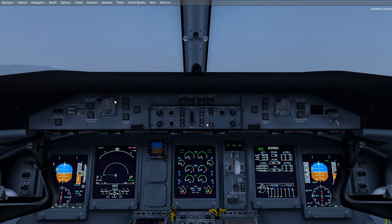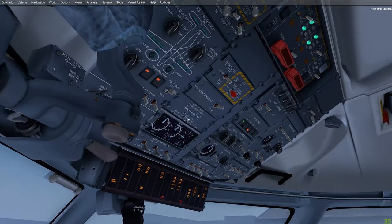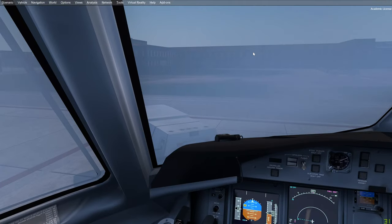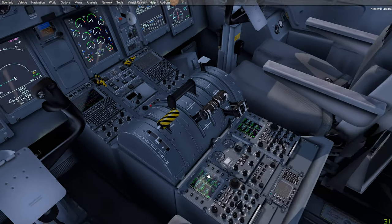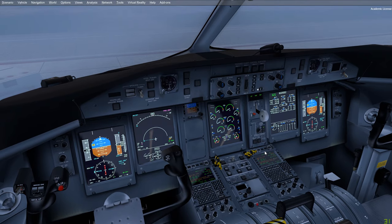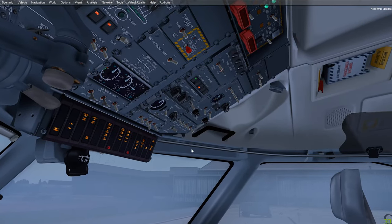After the APU has started and before applying bleed pressure, start the clock and wait about a minute for the APU to warm up. This is a good time to continue with your flight deck power-up flows. Since we're using external power as our main AC source, we'll turn off the batteries, check safety equipment, initialize the FMS, and turn up the displays as needed. Keep an eye on the chronometer — wait for a minute to pass, then you can apply the APU bleed.